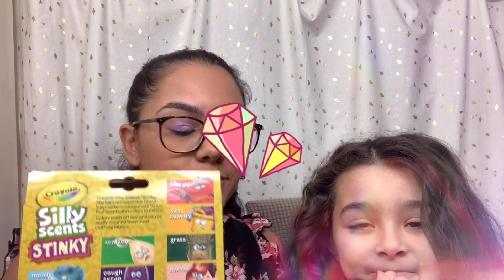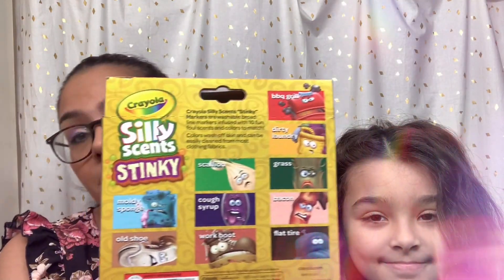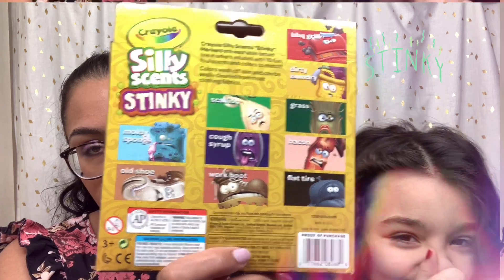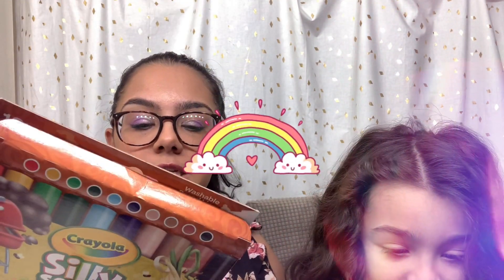I can already smell it from here! You can't smell it — we haven't even opened one yet. I'm going to show you all of the disgusting scents that can be in here. It's going to be Moldy Sponge, Orange Shoe, Work Boot, Cough Syrup, Scallion, Barbecue Grill, Dirty Laundry, Grass, Bacon, and Flat Tire.